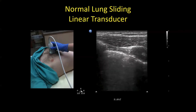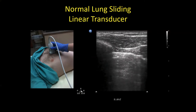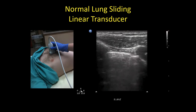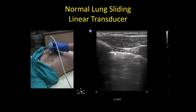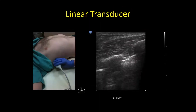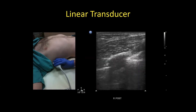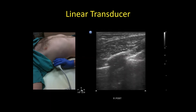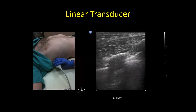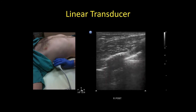Normal lung sliding — some people describe this as ants marching along the line, some just call it sliding, and some look for artifact below in the far field. With a linear transducer more posteriorly — zone three or four — you can see more muscle, and in a heavier person there would be more adipose, where you might need the curvilinear. In this person it's easy to see with the linear: good lung sliding and two nice ribs.